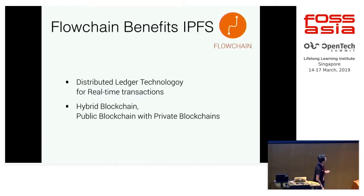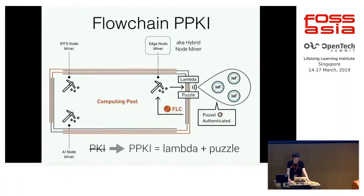What benefits does FlowChain bring to IPFS? One is the real-time transactions capability, and the other is the hybrid blockchain architecture. I will show a very quick demo shortly to explain what the hybrid blockchain architecture can do.